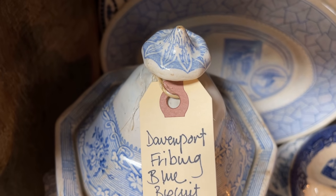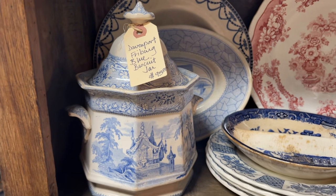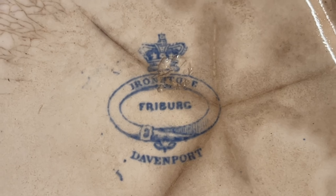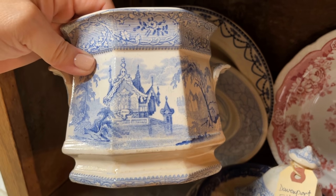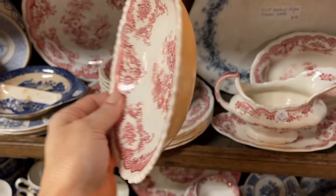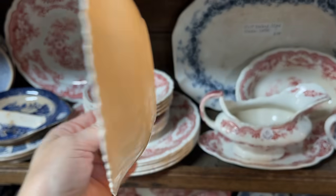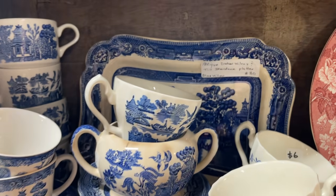This biscuit barrel is extra special — Davenport Freiburg in that octagonal design. Fantastic piece. I love that crown backstamp and it is ironstone. It has a bit of chinoiserie with the pagoda. John Maddock and Sons — it is vitrified, the Bombay pattern, and that gives it some more strength. A lot of Villeroy and Boch pieces are Vitroporzlan, which is the vitrified version.